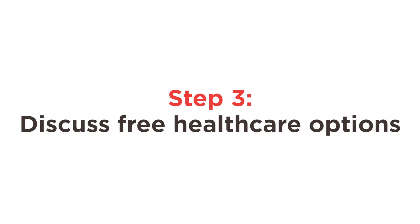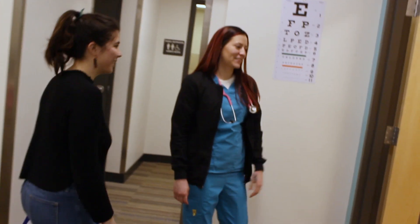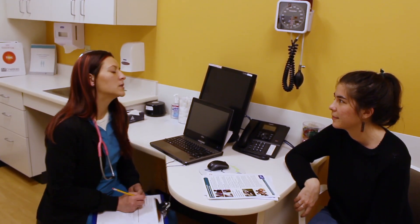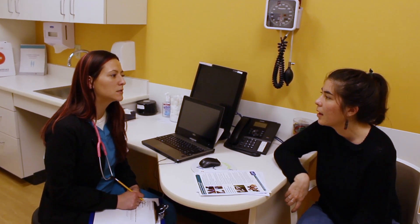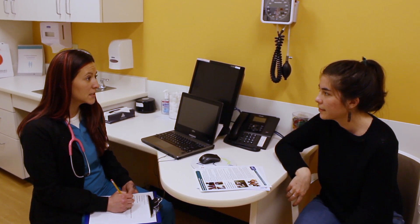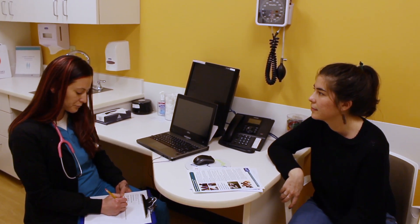This is also a great time to ask any questions you may have about testing itself. Prior to testing, the staff member will ask you simple questions about your general health and if you have any concerns. They'll then get information about your sexual history, if you have a preferred method of birth control, and what you know about STD prevention.